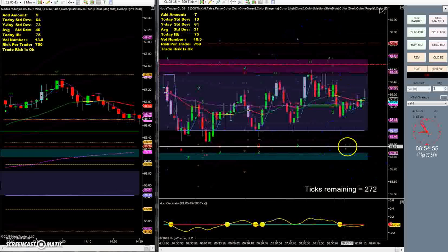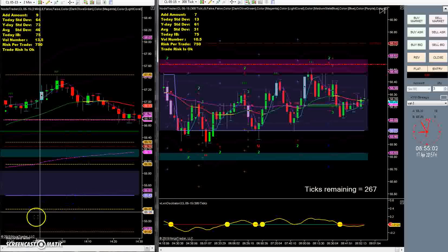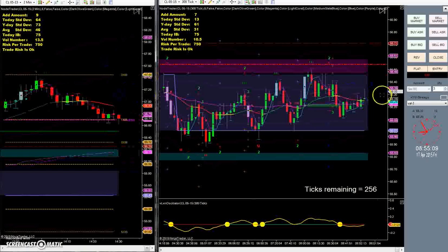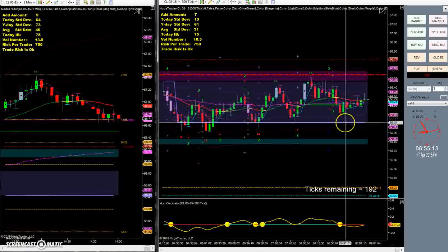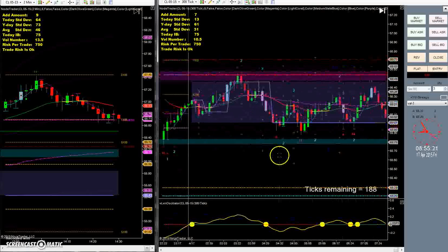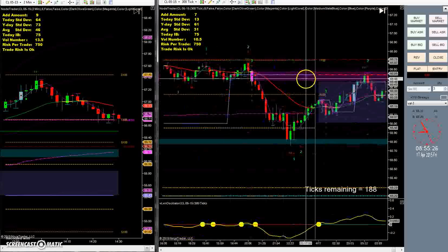Hopefully this will turn out okay — I'm not sure how the quality is going to be, but hopefully it'll be all right. The two-minute chart hasn't started moving yet, but on our 300 tick we can see our high volume node is beneath us. We've got this reversal bar and our reversal line right here, right within this selling zone.